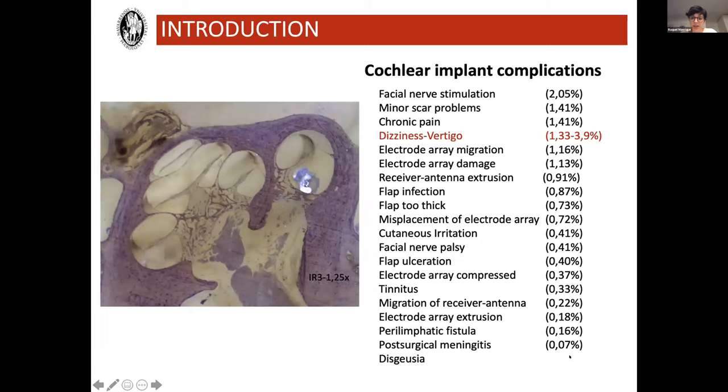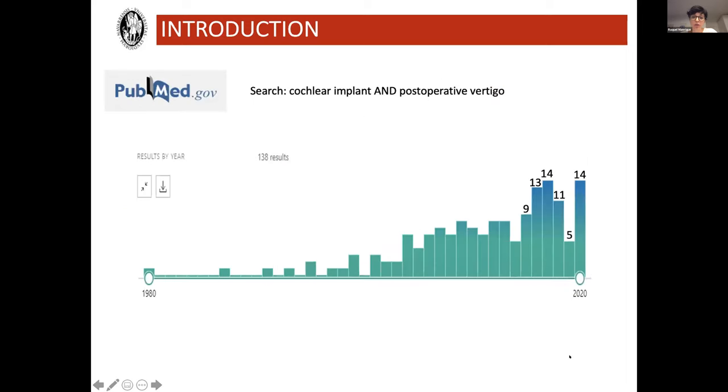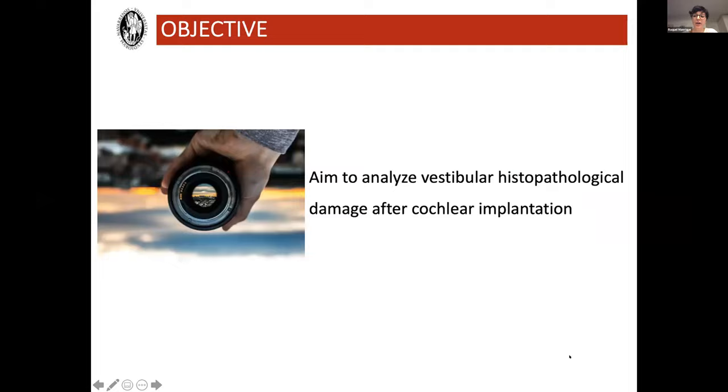Looking at this list, one of the most frequent complications is dizziness and vertigo. The percentage varies between series, ranging from 1.3% to almost 4% of patients, depending on how the study has been made. Interest in cochlear implant and postoperative vertigo has been increasing in recent years. That led some cochlear implant groups to ask: if I have a bilateral cochlear implant candidate, should I do only one cochlear implantation to make sure I'm not damaging both vestibules? Before drawing that conclusion, we need to know what is happening in the vestibule after cochlear implantation. So that's the aim of our study: to analyze vestibular histopathology damage after cochlear implantation.